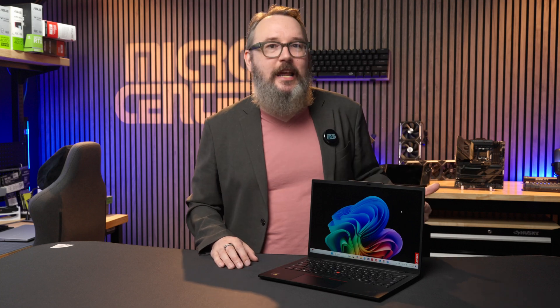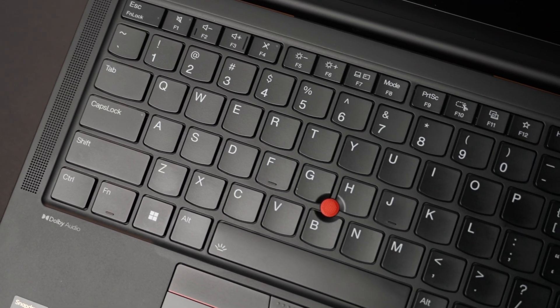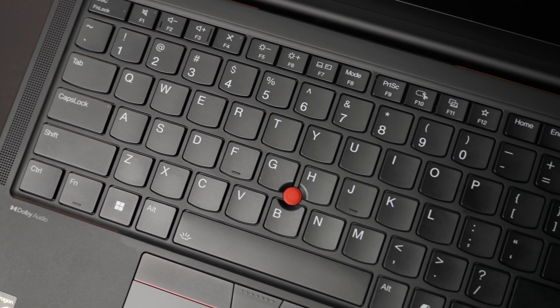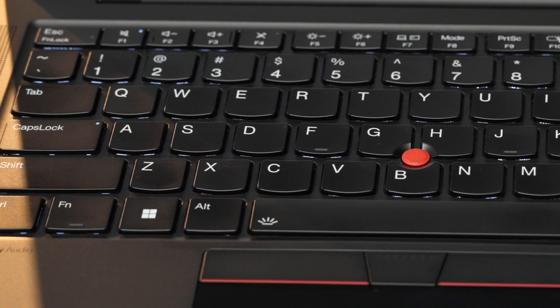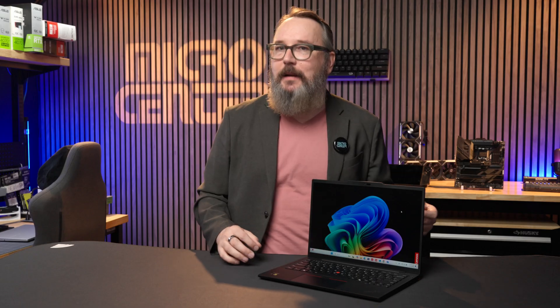The T14s features one of my favorite laptop keyboard designs. The wide, flat-top keys bow out just ever so slightly at the bottom, and that makes typing comfortable and accurate because your finger is still going to catch that little curve at the bottom of the keys, even if you're kind of a sloppy typist like me.